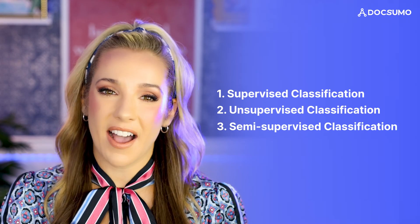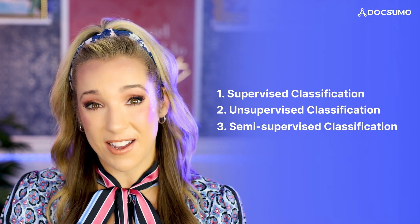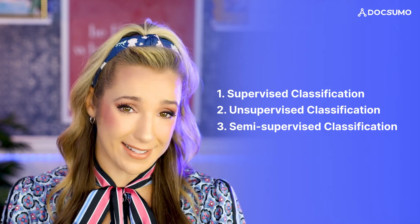And number three: semi-supervised classification. This is the best of both worlds. You give the AI some labeled examples and some unlabeled ones. It's a really good balance between accuracy and setup time.